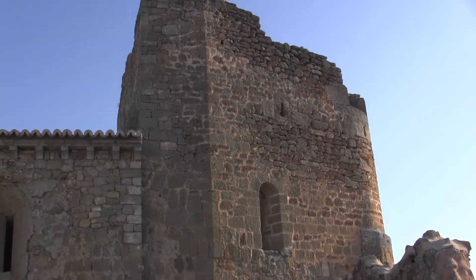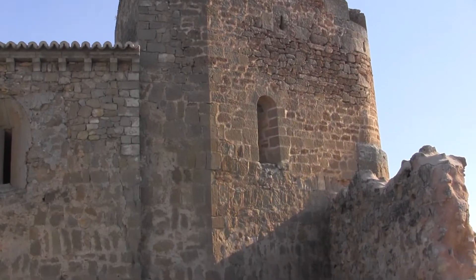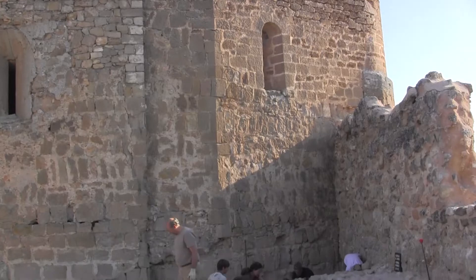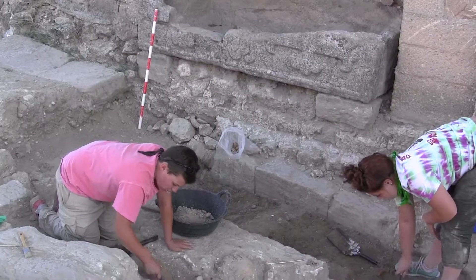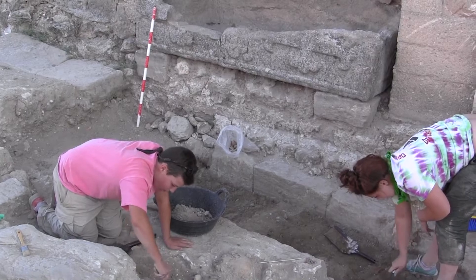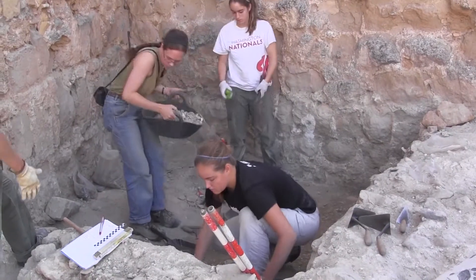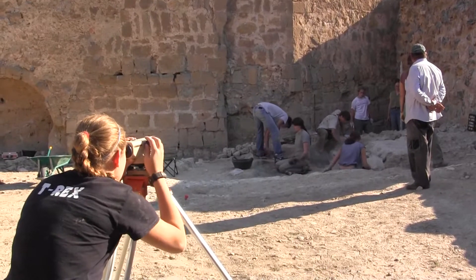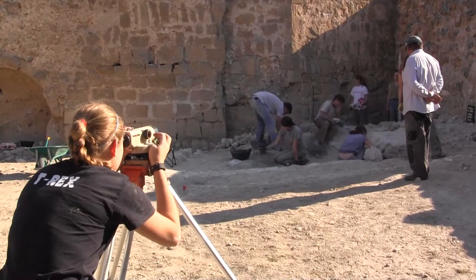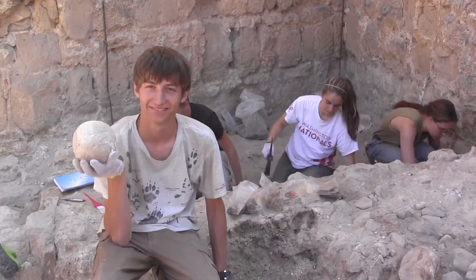At the ArcheoSpain Field School, specifically designed for high school students, we will be teaching our teams all aspects of an archaeological dig. Our classroom is an area next to the castle's Christian chapel. Already we have found several burials, possibly belonging to the castle's knights. Students learn digging methodology, how to survey and map a site, how to handle artifacts, even a stray cannonball.